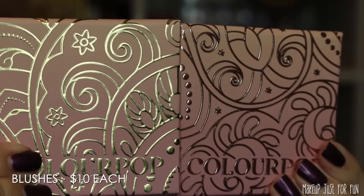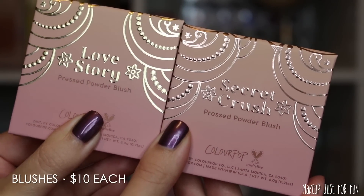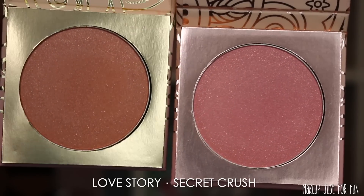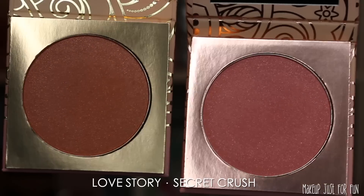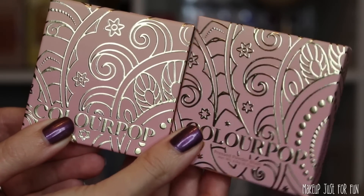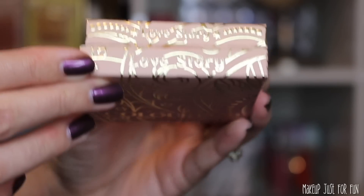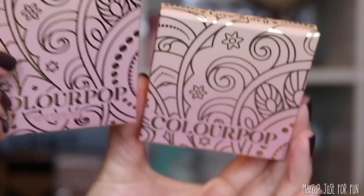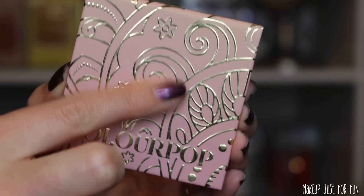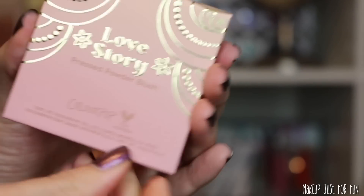Now let's talk about the blushes — this is where the packaging really starts to shine. They look the same at first glance, but Love Story has a gold metallic detail while Secret Crush has a rose gold metallic detail. Love Story has a raised metallic detail, and even the labels on top have a really luxurious, gorgeous, romantic feel. Both the boxes and the compacts themselves have this textured detail, and the shade names are printed on the back.